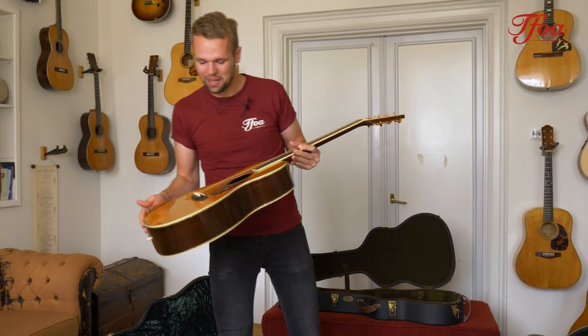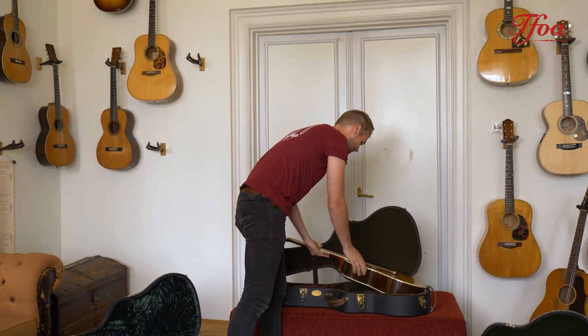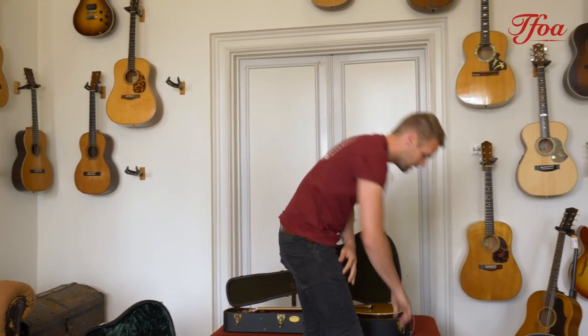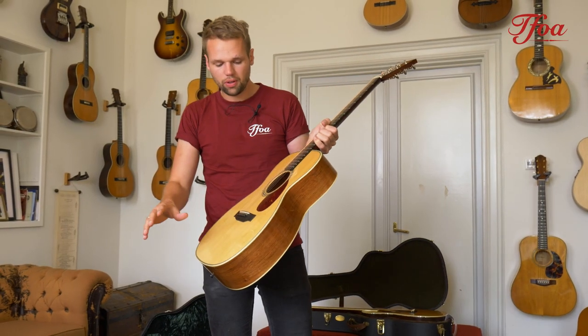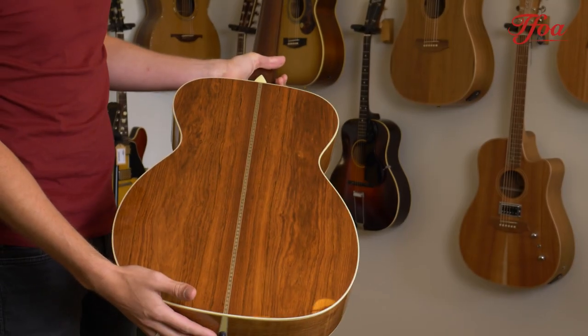Speaking of collections, we got something very nice — especially if you're a Collings fan, stay tuned on our website. This is an OM2H HRG: the OM2H is their OM2 with herringbone model, and then it has a German spruce top with Honduran rosewood back and sides.